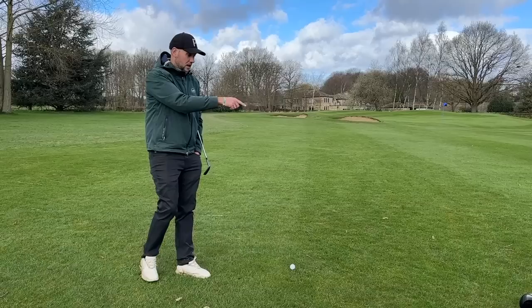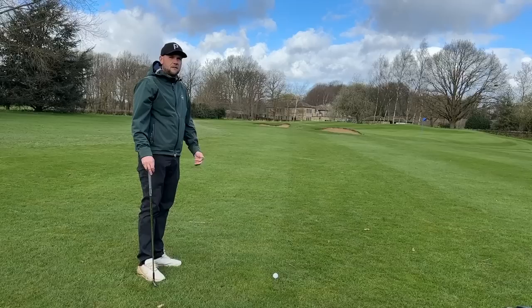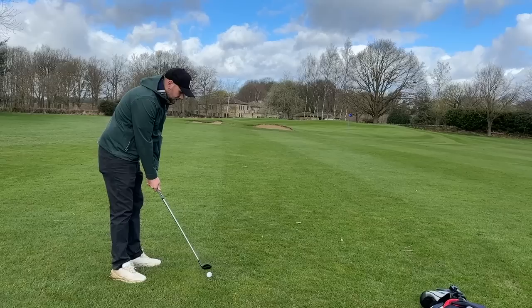I tested the 300 mini driver only this week and found realistically I lost 10 to 15 yards compared to the driver, but I felt a lot more confident with it — and confidence really is key.